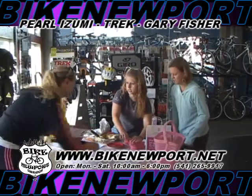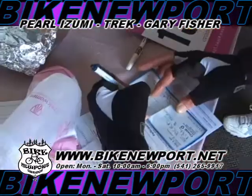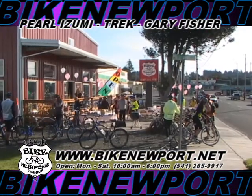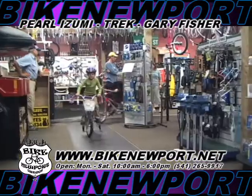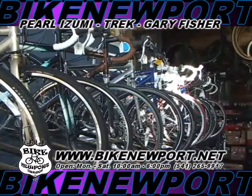Bike Newport has mountain bikes, road bikes, and comfort bikes. Of course, lots of kids bikes — don't forget our trade up policy on kids bikes. When you purchase a bike from our store and your child outgrows it, trade it in for a great discount on the next size bike. We also have tag alongs and kids trailers for rent so the whole family can enjoy a ride together.